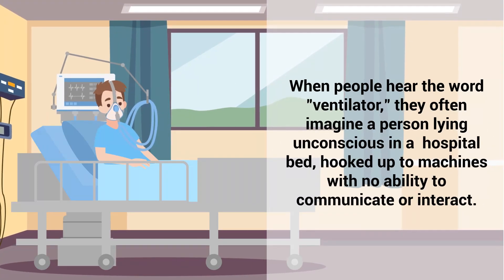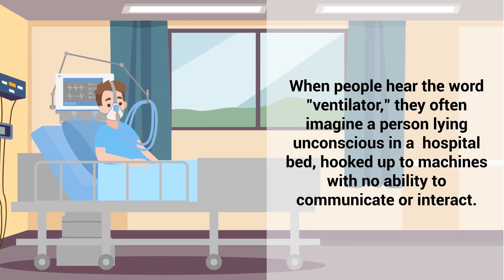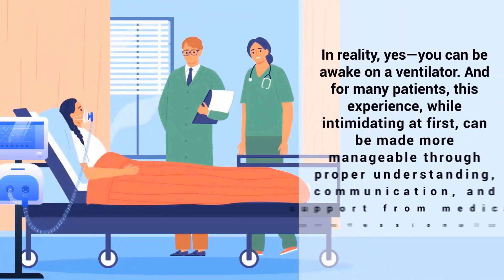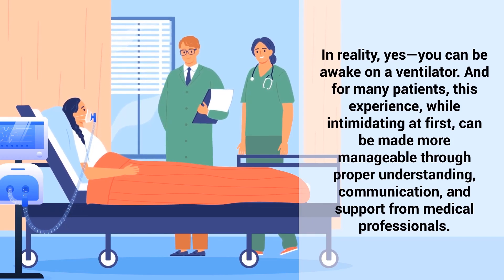When people hear the word ventilator, they often imagine a person lying unconscious in a hospital bed, hooked up to machines with no ability to communicate or interact. While this image may be common, it's not always accurate. In reality, yes, you can be awake on a ventilator. And for many patients, this experience, while intimidating at first, can be made more manageable through proper understanding, communication, and support from medical professionals.